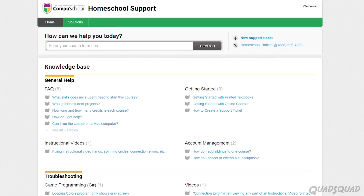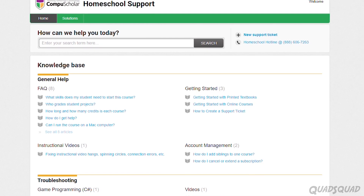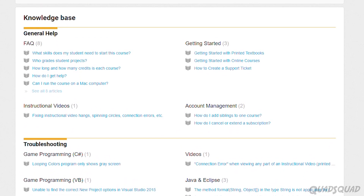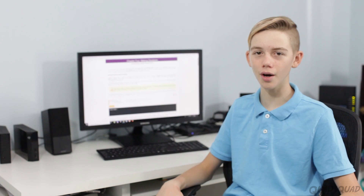Since this was the first Python programming course I've taken, I needed some extra help to learn my way through the course. CompuScholar has a way to contact them for extra help, which is great. Plus, you could use YouTube or Google for extra help learning Python. For people who have programmed in other languages, this course should be easier to comprehend.